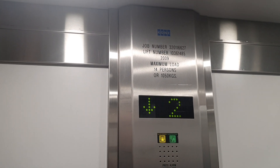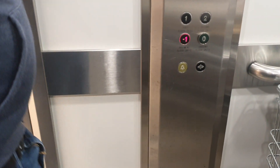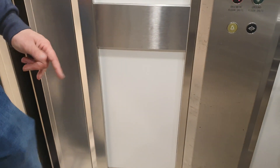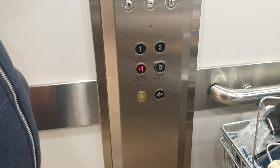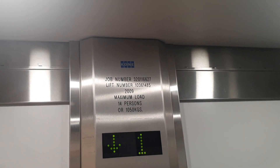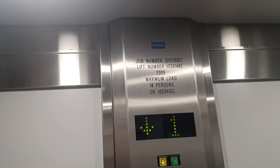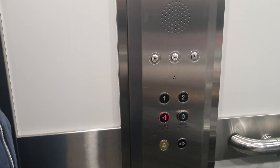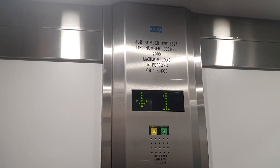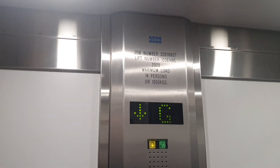Capacity: 14 persons, 1,050 kilos. Built in 2009. We're going right down to the bottom. Are you getting out here? Minus one — you're getting out at minus one. Capacity: 1,050 kilos, 14 persons maximum load, built in 2009. Lift number 10361485. Built by Kone — Kone A.